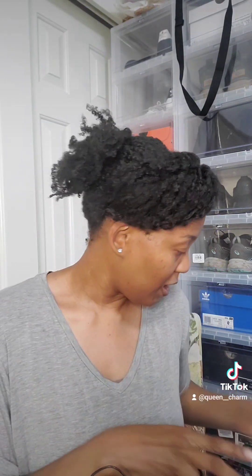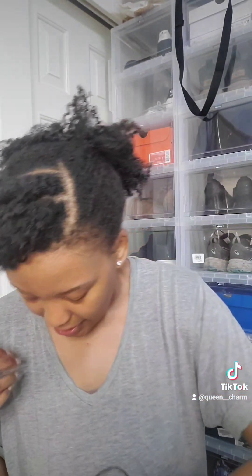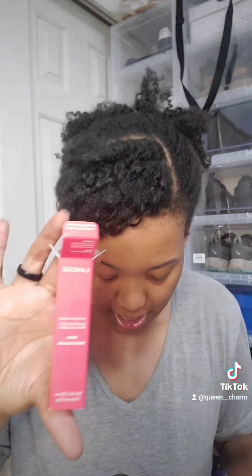The next thing I got was this Laneige — I already opened it and put it on. This is one of my favorite lip products and I have a lot of lip products. It's long-lasting and moisturizing, so I love that. And yes, the lips are lipping!